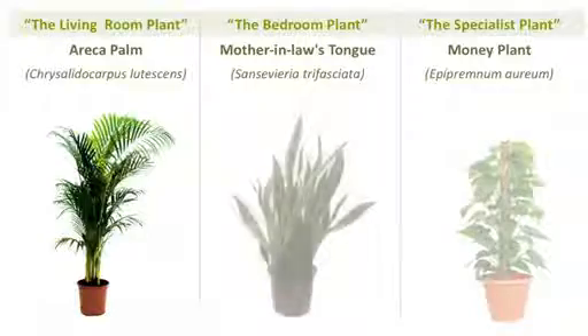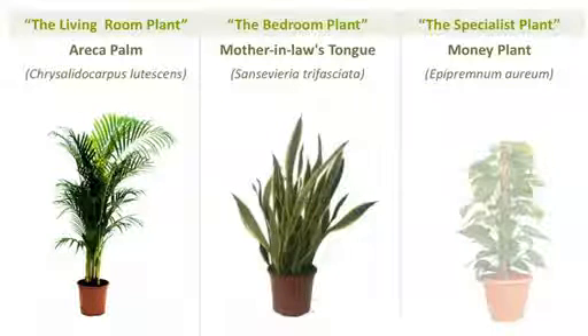The second plant is Mother-in-Law's Tongue, which is a very common plant. We call it a bedroom plant because it converts CO2 into oxygen at night, and we need six to eight waist-high plants per person.